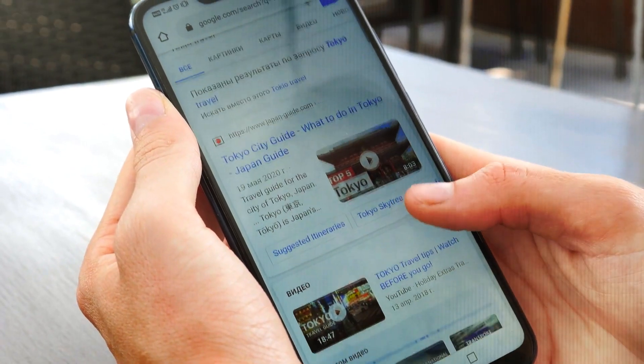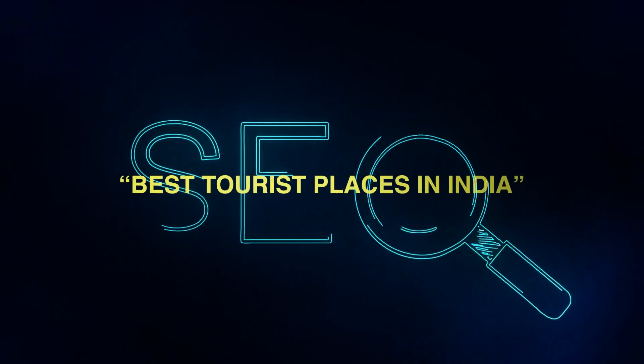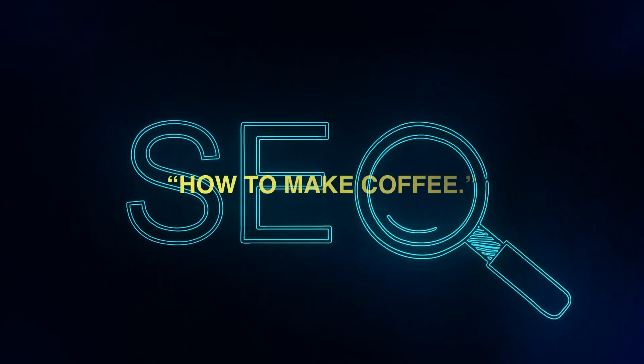Google, on the other hand, may be used to find information on many topics. It lists websites with search query information. Search engines can be used to find the best tourist places in India, or how to make coffee.